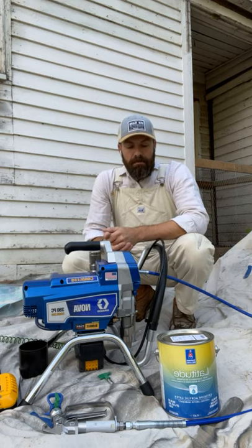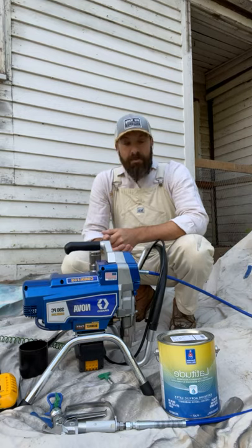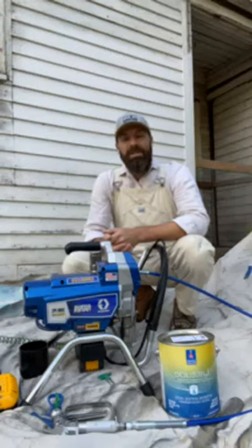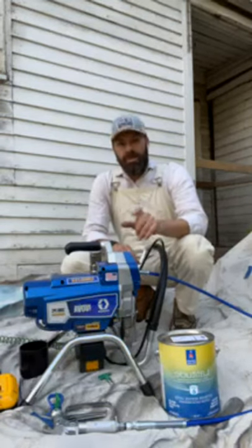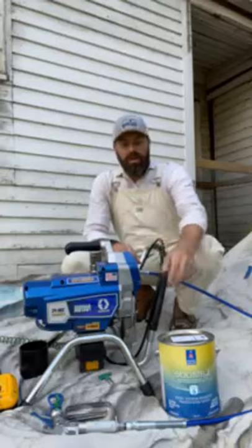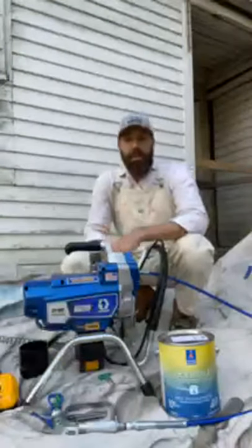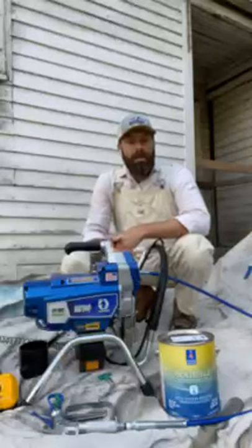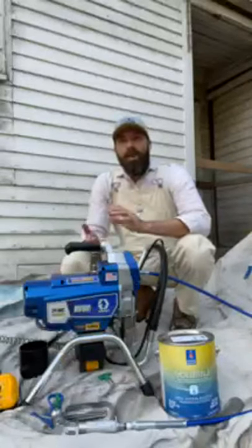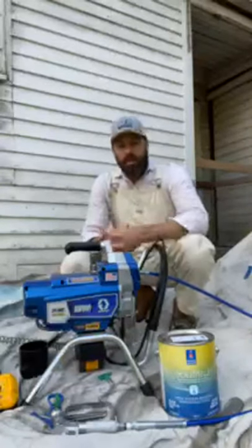When you have something like Sherwin-Williams Latitude, this gives you a longer range of moisture resistance to paint in. It goes down to 35°F and up to 120°F. But it's not just the temperature spec that's unique — it's that moisture resistance: within 30 minutes it can be resistant to moisture, and it has mildew inhibitors that actually inhibit the growth of mildew on the surface of the coating.